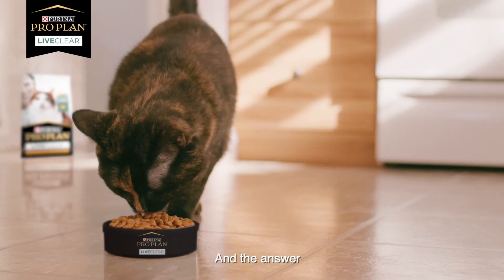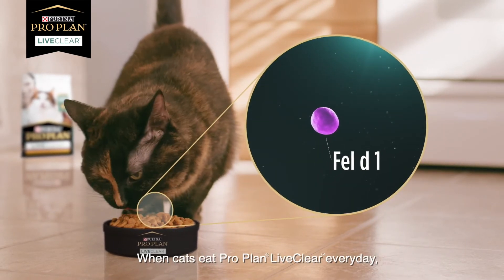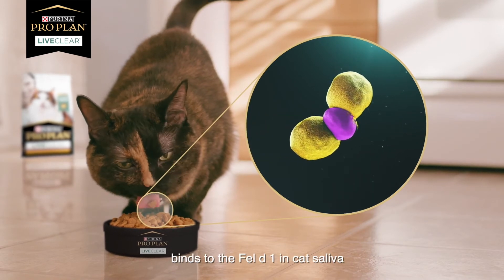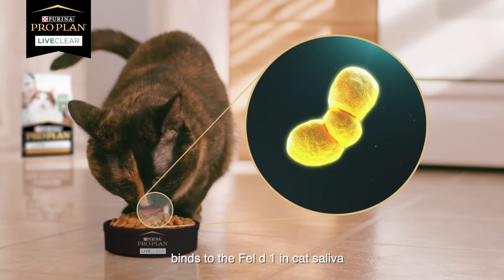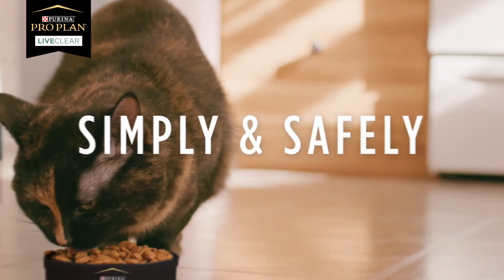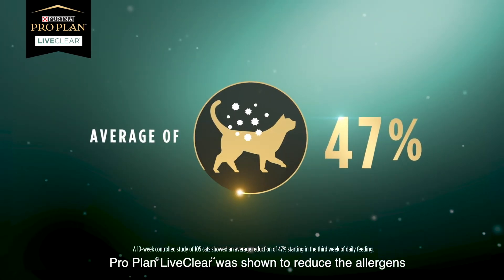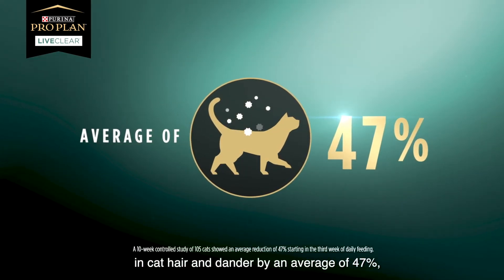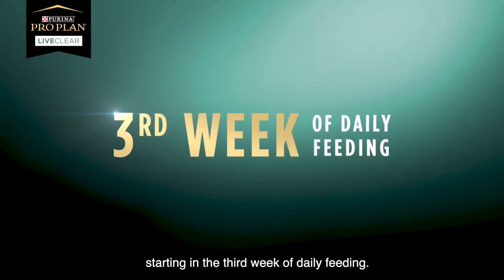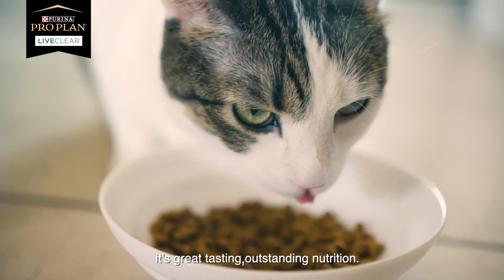And the answer is amazing. When cats eat ProPlan LiveClear every day, a key protein sourced from eggs binds to the Fel-D1 in cat saliva and neutralises it, simply and safely. The result? ProPlan LiveClear was shown to reduce the allergens in cat hair and dander by an average of 47%, starting in the third week of daily feeding. And best of all, it's great tasting, outstanding nutrition.